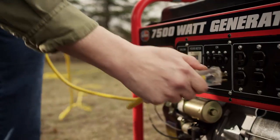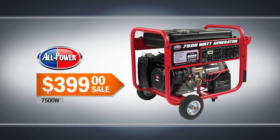Make sure you have power when you need it. The All-Power 7,500-watt electric start generator. Just $3.99.